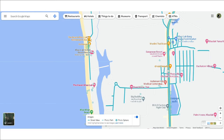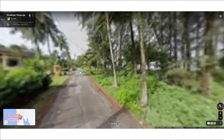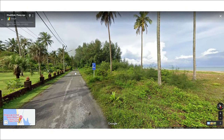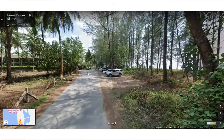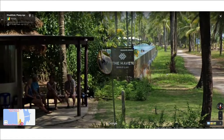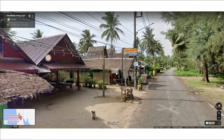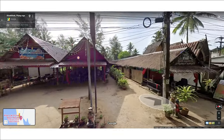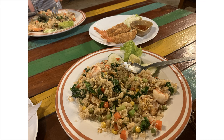We also ate at Andaman Seafood, which is based near some of the more remote hotels in Khao Lak — about a 10-minute walk from the Haven Hotel where we stayed. Andaman Seafood had a great choice of cocktails and the servers were particularly friendly; they actually recognised us from having walked past the day before. The food was served quickly and was piping hot, and we ate here twice as it was tasty, convenient, and well priced.